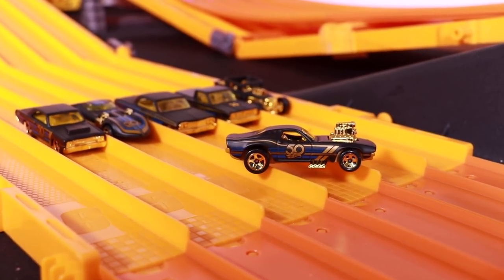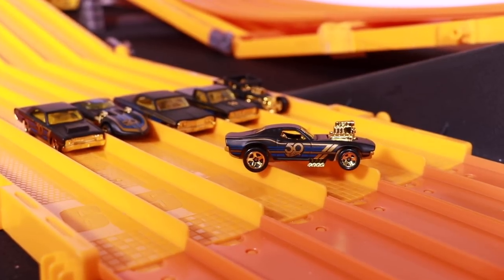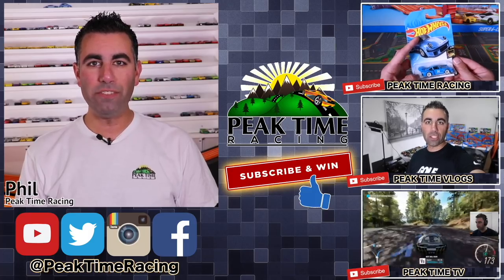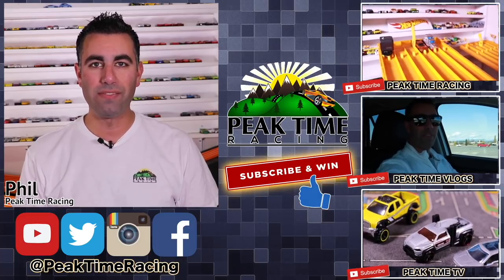Thanks a lot for watching this one, guys. If you like this set, throw this video a thumbs up, and I'll catch you guys on the next one. Bye-bye! What's up Peak Timers? This is your boy Phil from Peak Time Racing — I just want to thank you all for watching this video.